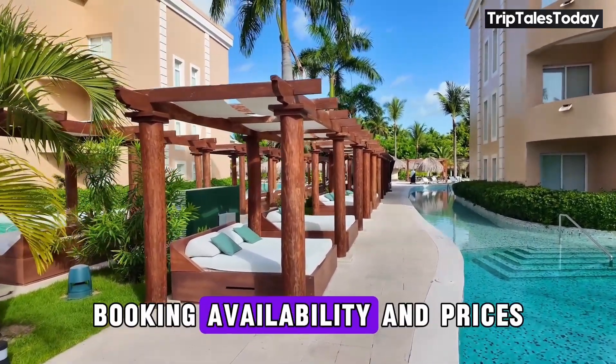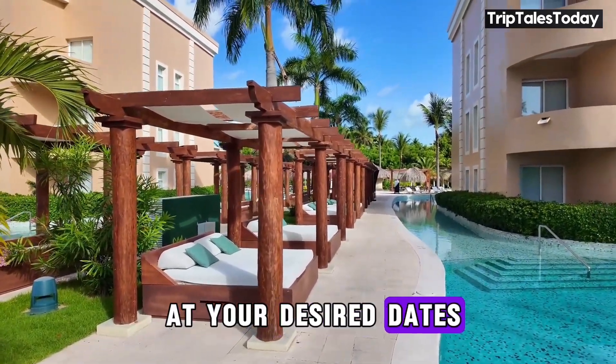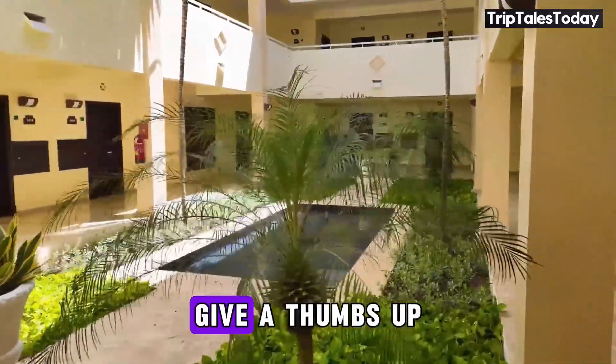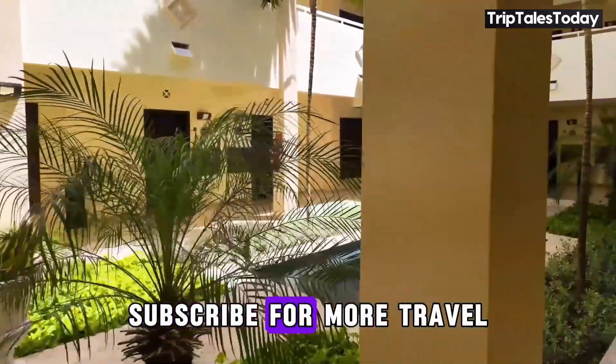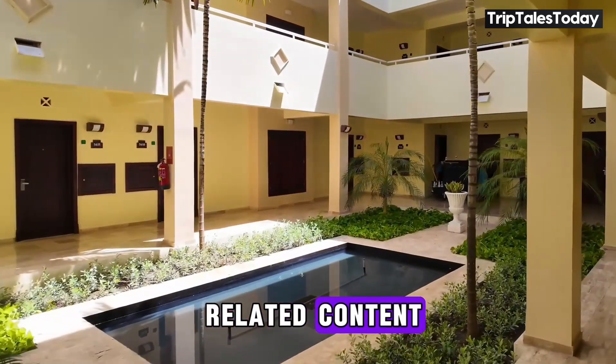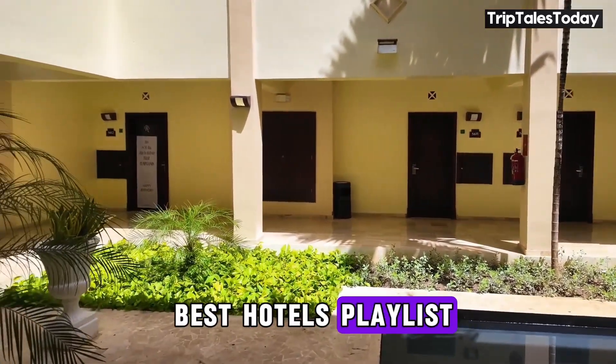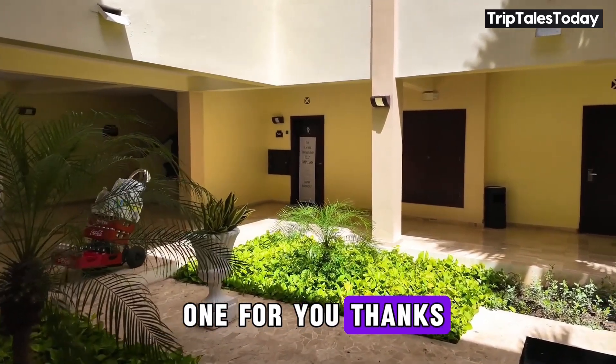For checking booking availability and prices at your desired dates, you can use the link in the description. I hope this video was helpful — give it a thumbs up and subscribe for more travel-related content. If you are not ready to book this hotel, you can watch our Best Hotels playlist and choose the best one for you. Thanks for watching.